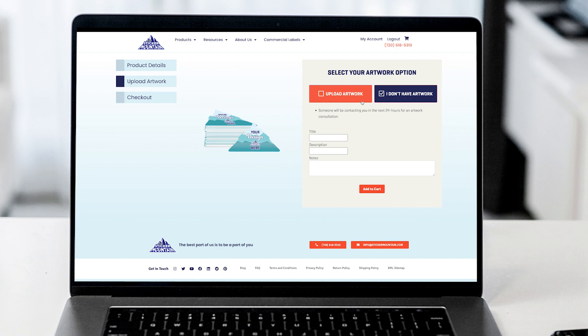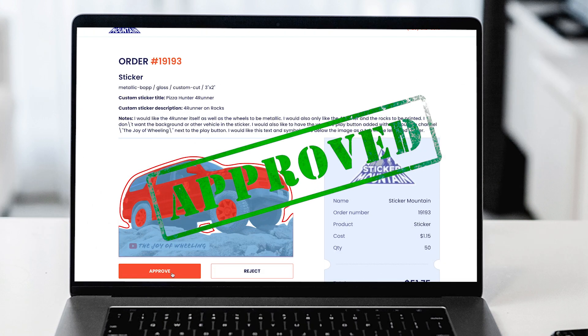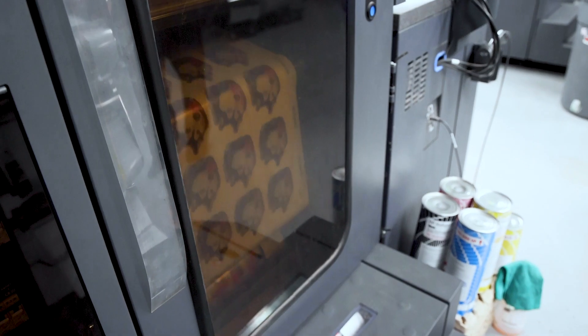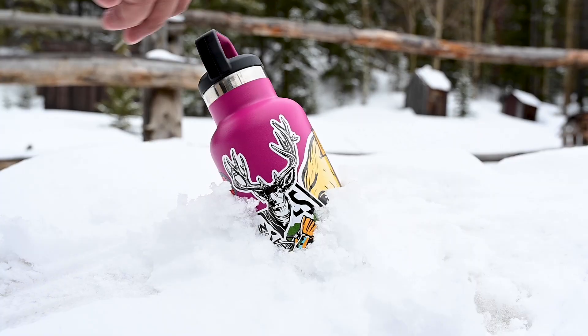Next, upload your highest quality artwork and Sticker Mountain's team will review your image and send it to you for final approval. Once approved, Sticker Mountain will start the printing process. We print in full color on premium material that is durable and waterproof.